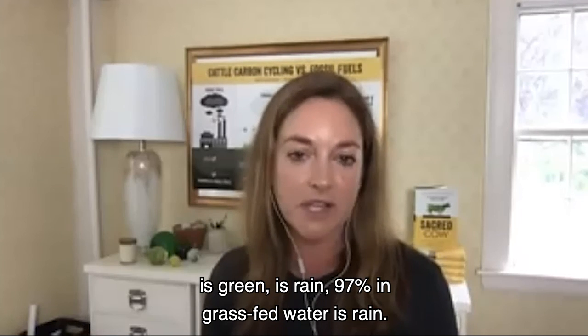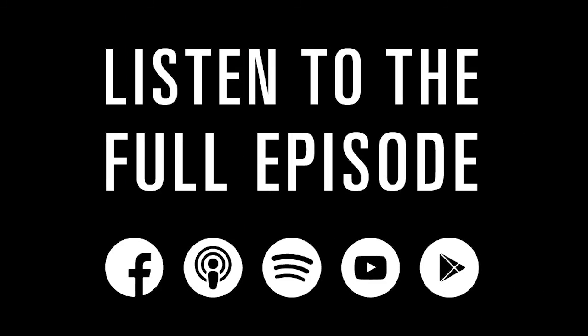For grass-fed cattle, the proportion is even higher — approximately 97% to 99% of the water footprint is green rainwater.